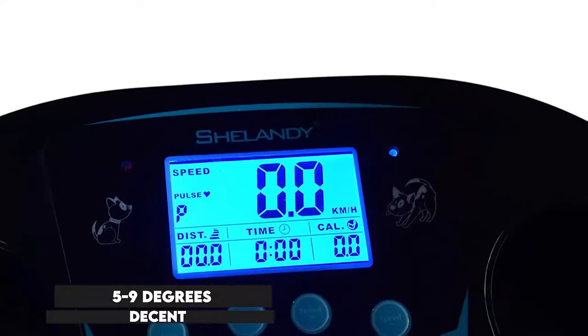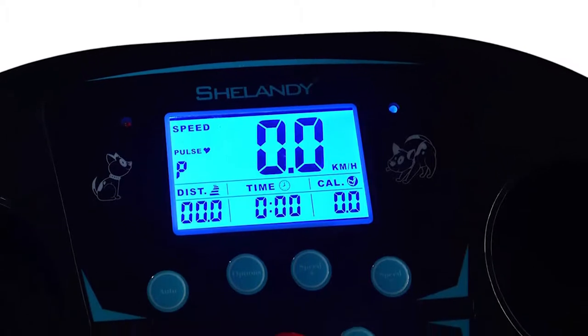The incline is a decent 5 to 9 degrees, perfect for eliminating obesity and slow response.